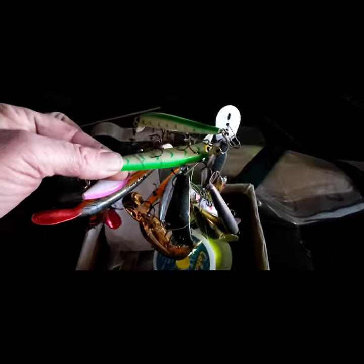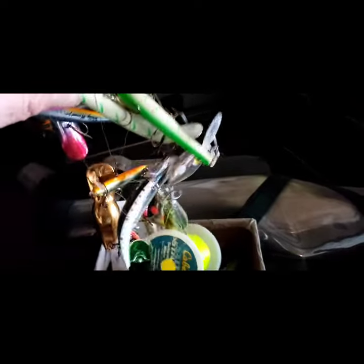So at Bending Ballistics, this is about what my tackle box would look like. I have no idea how you keep yours so organized.